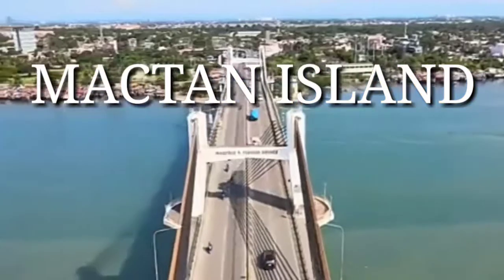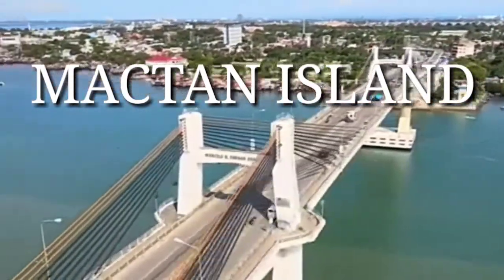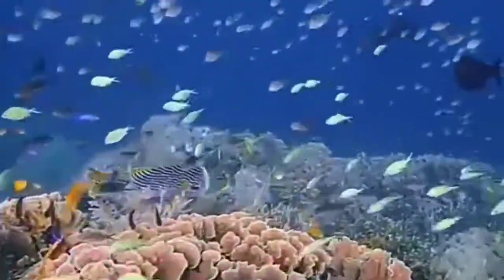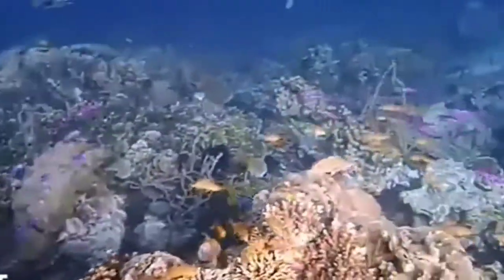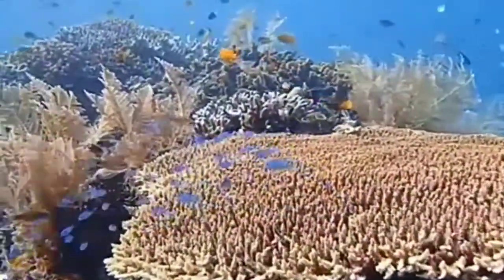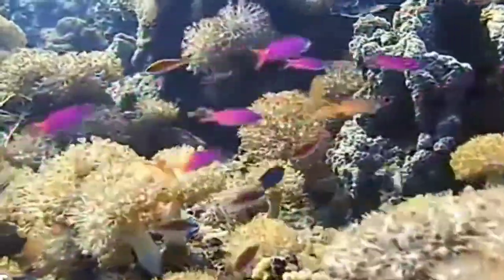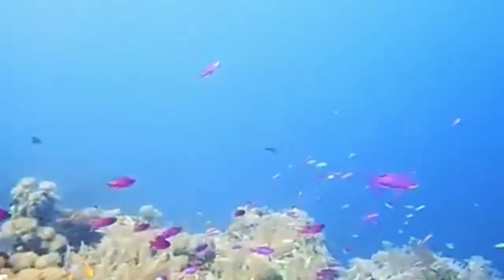5. Mictan Island. Connected by a bridge from the main island of Cebu, Mictan is one of the most popular diving spots in the province. Divers do not need to travel far from the island to have an amazing diving experience because their shore-based diving is very easy to access. Mictan has underwater caves, colorful corals, tuna, squirrel fish, and barracuda to name a few. As an extra bonus, there are two wrecks which will surely fascinate you and make your experience even more magical.